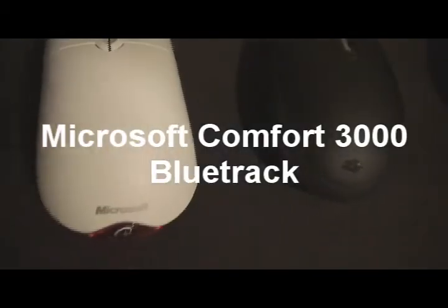Today we are reviewing the Microsoft Comfort 3000 Bluetrack mouse. It is supposed to be the upgrade from the Microsoft Comfort 3000. Along with the release of this, they have also released the Microsoft Comfort 6000 Bluetrack, which has a body similar to the 3.0.